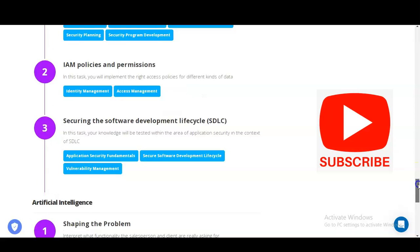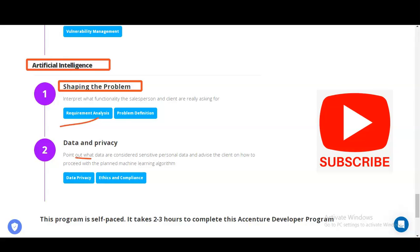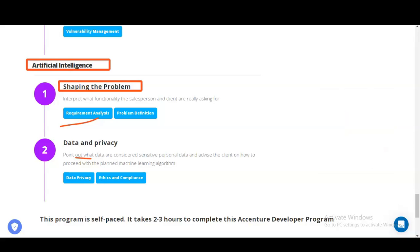In the last module you will learn about Artificial Intelligence. You will learn how to shape problems and interpret what functionality the salesperson and client are really asking for — requirement analysis and problem definition. You will also identify what data is considered sensitive personal data and advise the client on how to proceed with planned machine learning algorithms, covering data privacy and ethics and compliance.